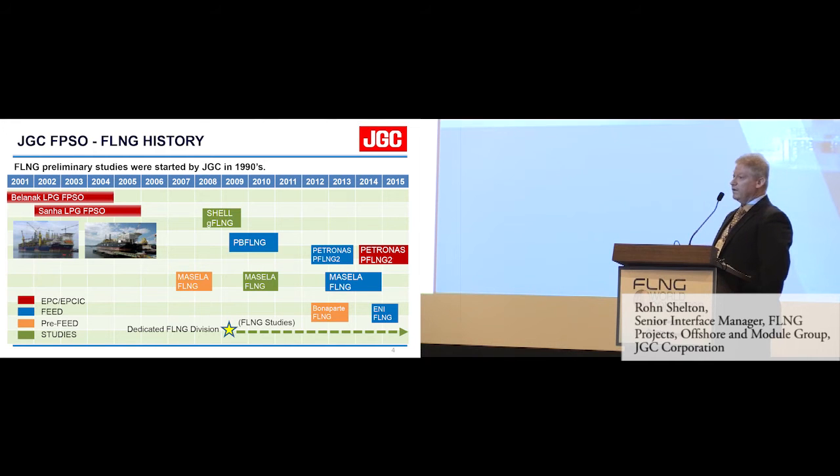We are sometimes based in Yokohama, but it really depends on the project and project requirements. For the Marcella project, many of us were located to Jakarta. For PetroNAS PFLNG, most of the people in our group are providing support. Also for the E&I FLNG feed, we provided a lot of support to Technip, who is the feed leader.